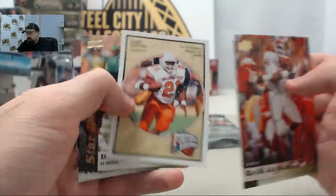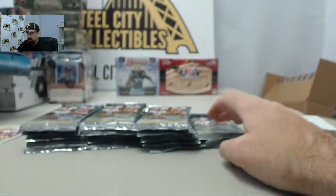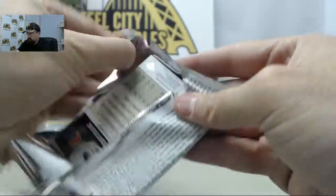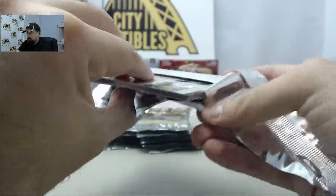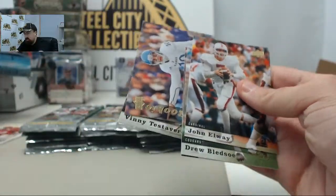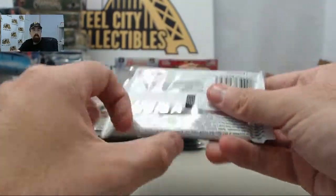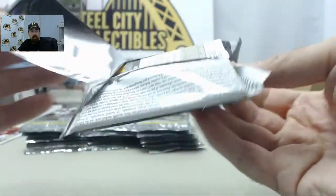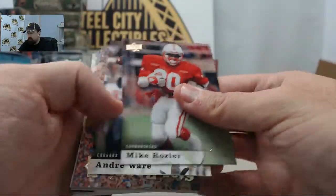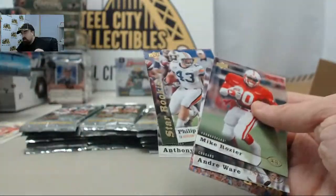We've got the Barry Sanders Football Heroes, Joe Namath once again. Jamie — very cool — Jamie pulling a Sanders autograph out of the Museum Collection Football yesterday. Nice hit right there. And we've got Barry Sanders once again on the Heroes.